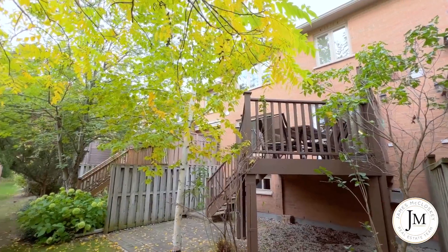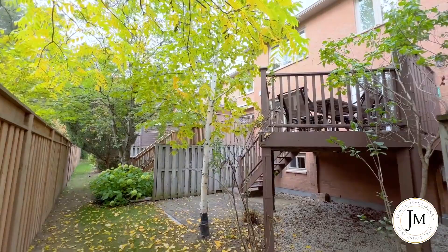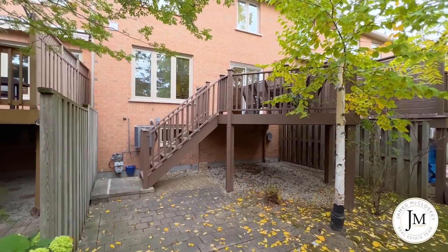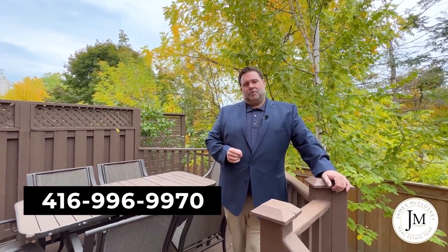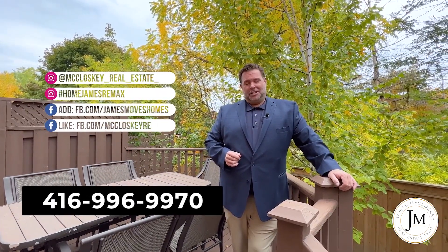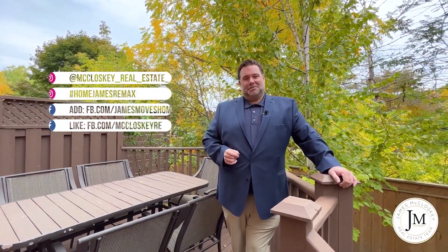Thanks for coming on the tour today. As you can hear, we've got some kids playing in the background — and what better sound than kids playing. Beautiful walking trails, great place to take your dog. You can see it's a beautiful fall day. If you want more information about this property, send me a message — I'm happy to give you more information or book your private tour. Follow me on social media at hashtag homejamesremax and have yourself a beautiful day.